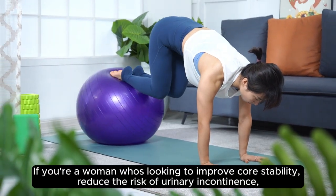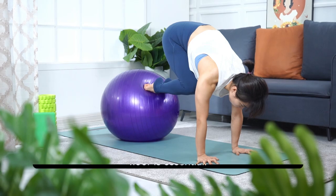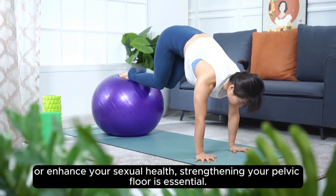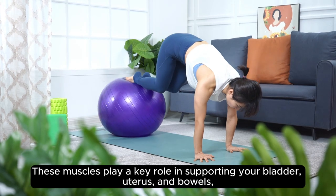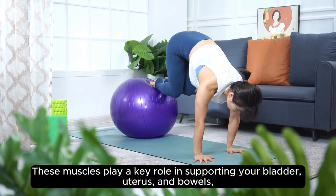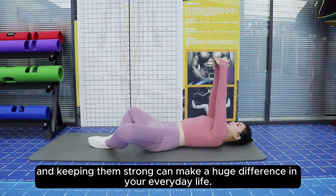If you're a woman who's looking to improve core stability, reduce the risk of urinary incontinence, or enhance your sexual health, strengthening your pelvic floor is essential. These muscles play a key role in supporting your bladder, uterus, and bowels, and keeping them strong can make a huge difference in your everyday life.